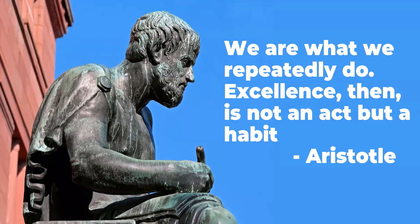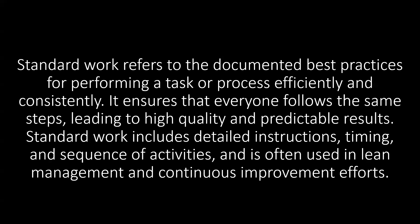Standard work refers to the documented best practices for performing a task or process efficiently and consistently. It ensures everyone follows the same steps, leading to high quality and predictable results. Standard work includes detailed instructions, timing, and sequence of activities, and is often used in lean management and continuous improvement efforts. I'd invite you to ask: does my company follow this mantra?